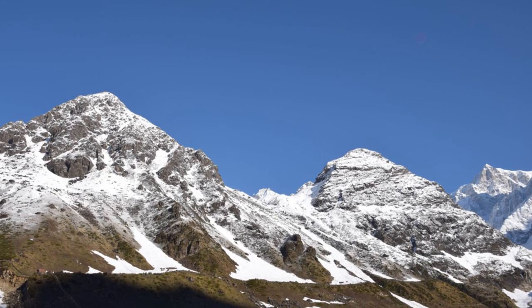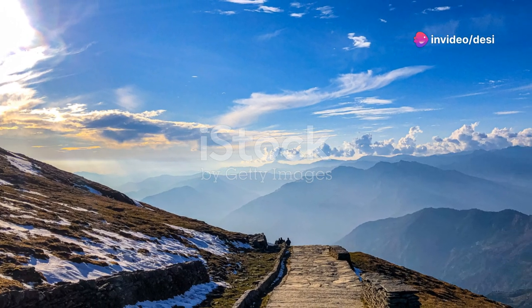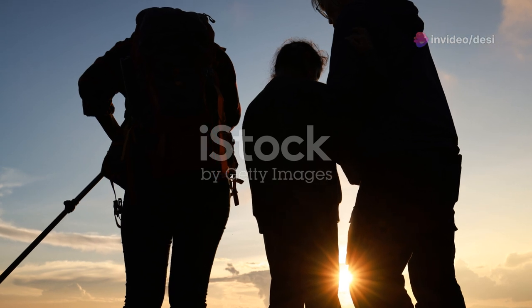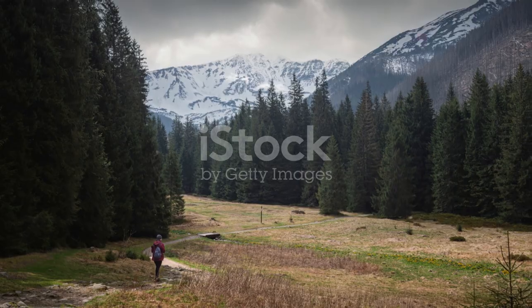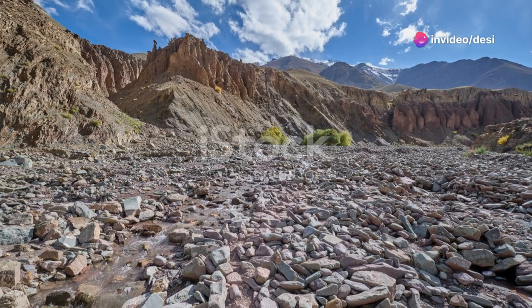Once you're in Sonprayag, you'll take another local transport to Gaurikund, which is the trekking starting point to Kedarnath. The trek from Gaurikund to Kedarnath is about 16 kilometres and can be quite challenging, but it's absolutely worth every step. The path is well maintained and the views are simply out of this world.